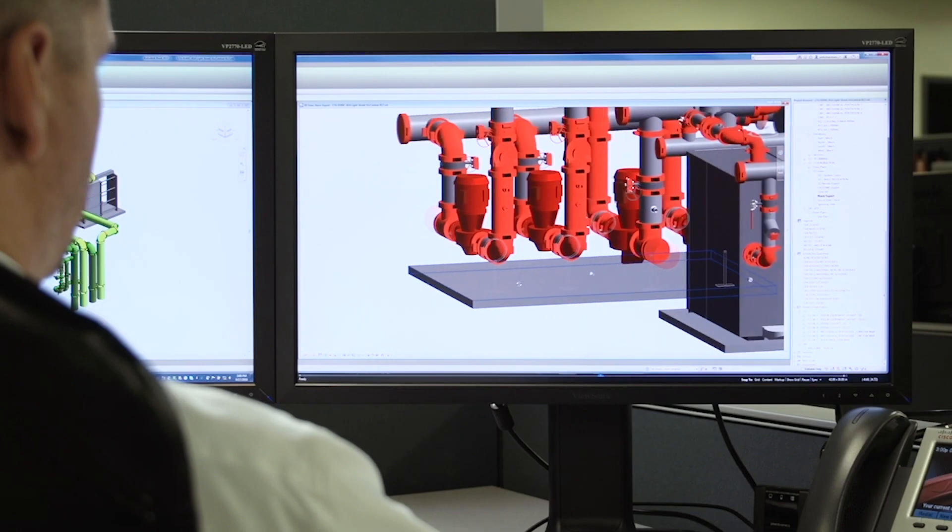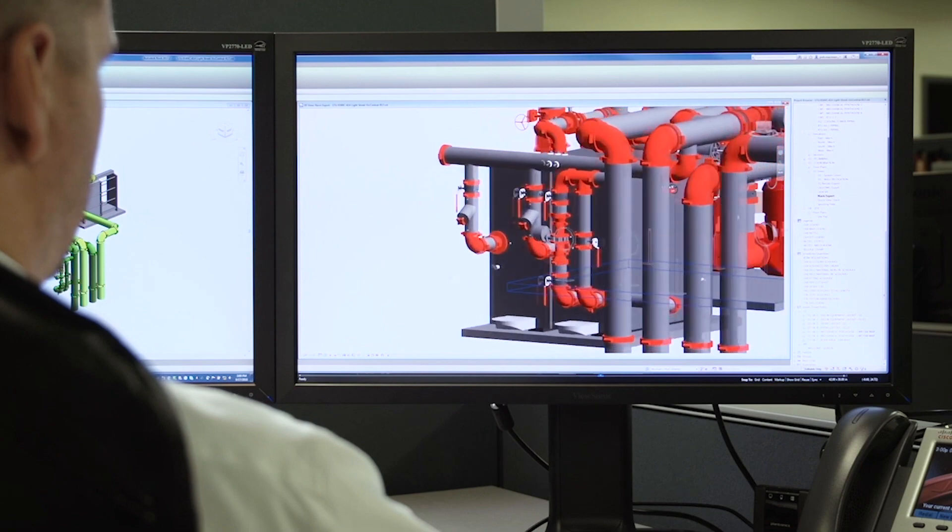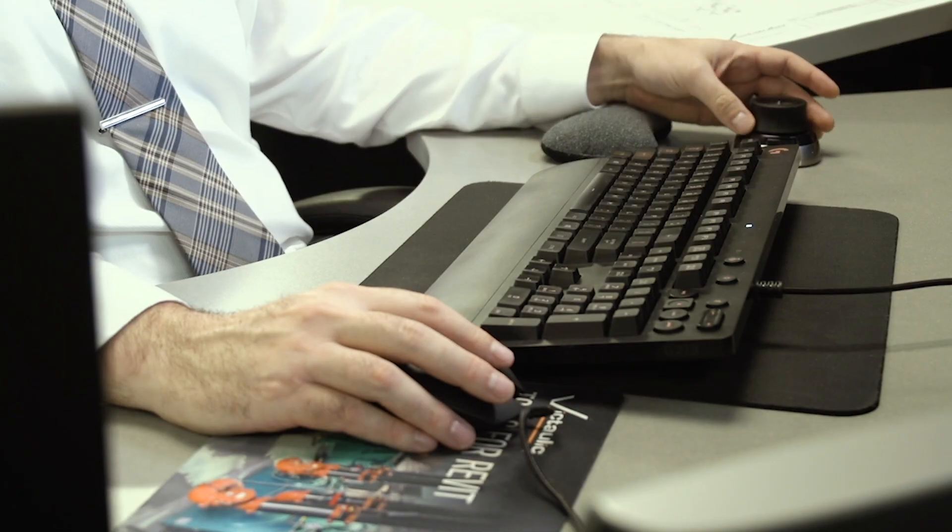Victaulic and Pullenkent had teamed up in the fabrication process. Autodesk Revit allows you to add add-ins. We had used Victools for Revit, and that fabrication add-in is what we used to produce all the Victaulic fab spools.